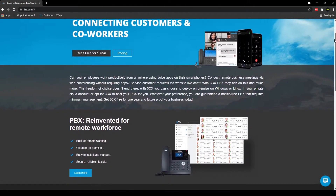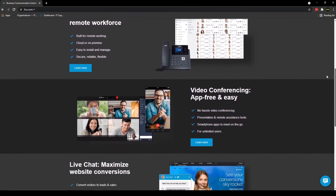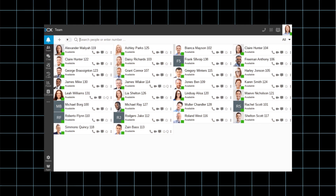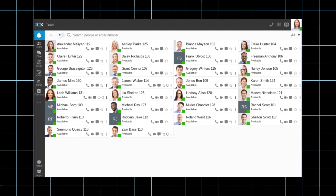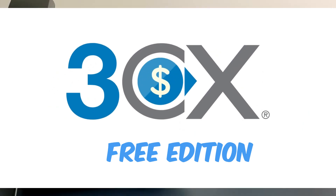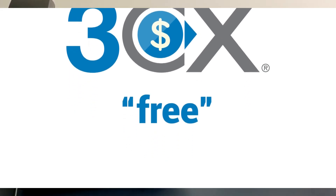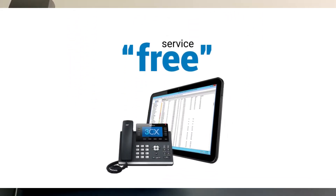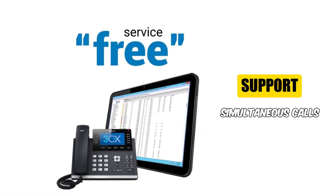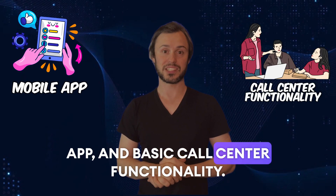While basic support is included with all licenses, businesses may opt for premium support packages for additional assistance and priority service. 3CX also offers a free edition, which includes a limited set of features suitable for small businesses. The free edition supports only up to eight simultaneous calls and includes features such as web conferencing for up to five participants, mobile app and basic call center functionality.